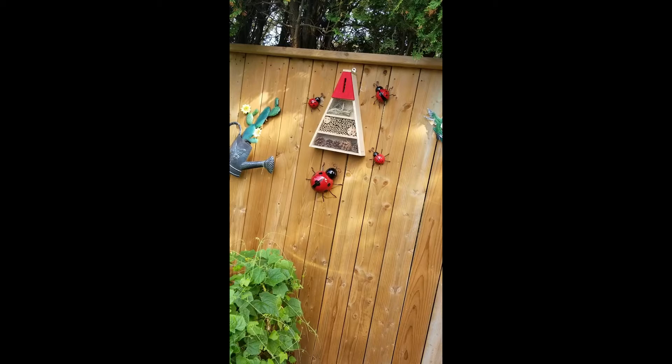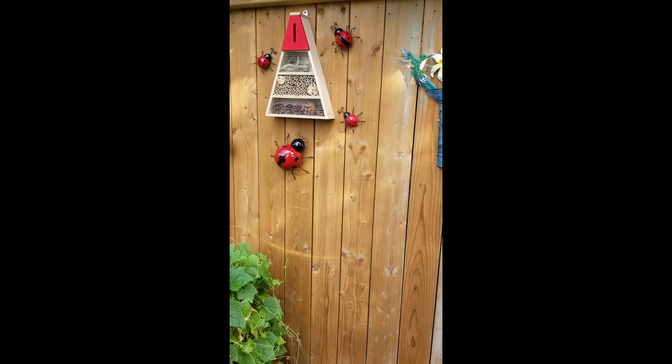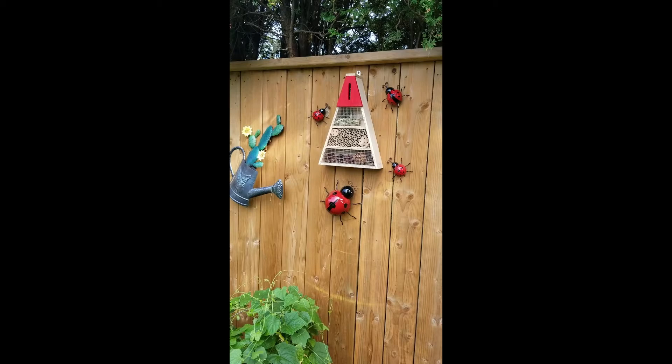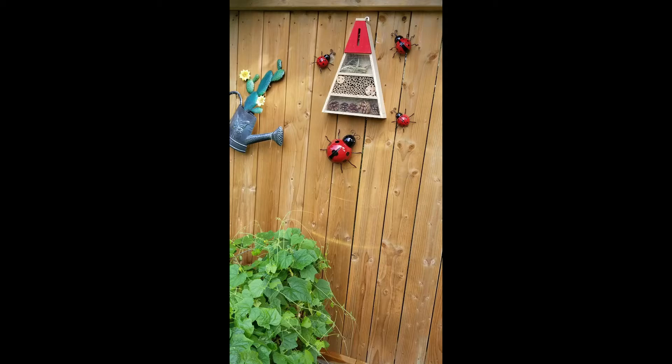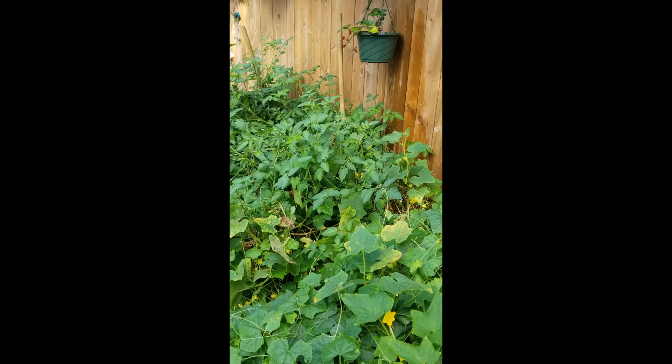Now I have matching ones! I will link this down in the description box — I got all of these on Amazon. Like I said, I got the bumblebees from the garden center, but I have seen them on Amazon as well, so I'll link one down in the description box for that too. I highly encourage you to get these — they attract ladybugs to your yard, which of course we want. They attract bumblebees to our yard, which of course we want for pollination, especially for squash plants and other things.